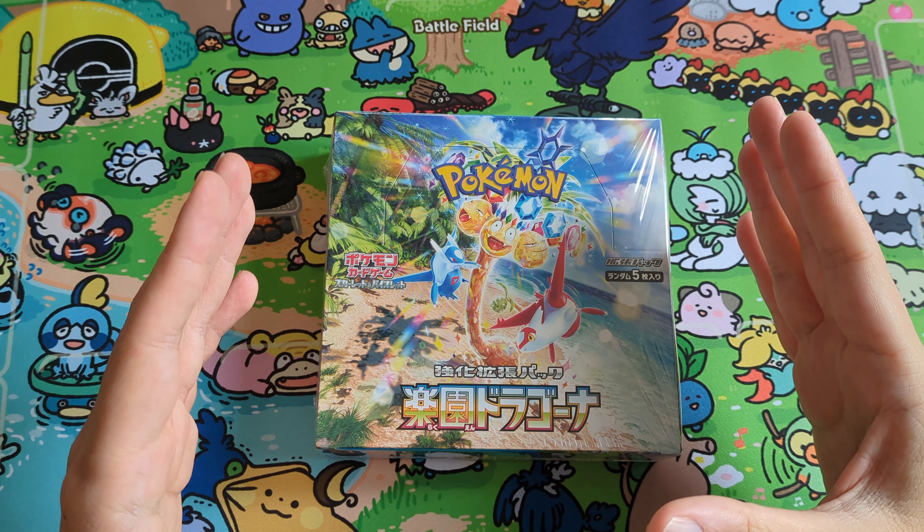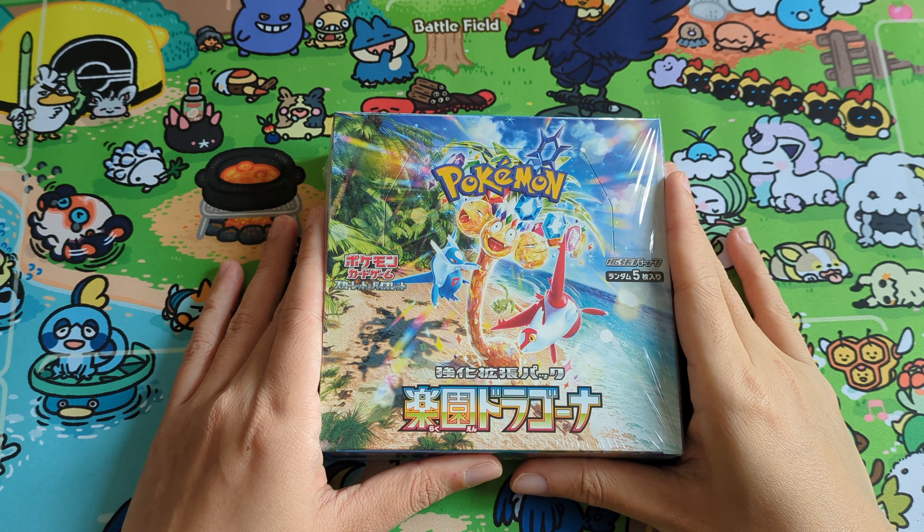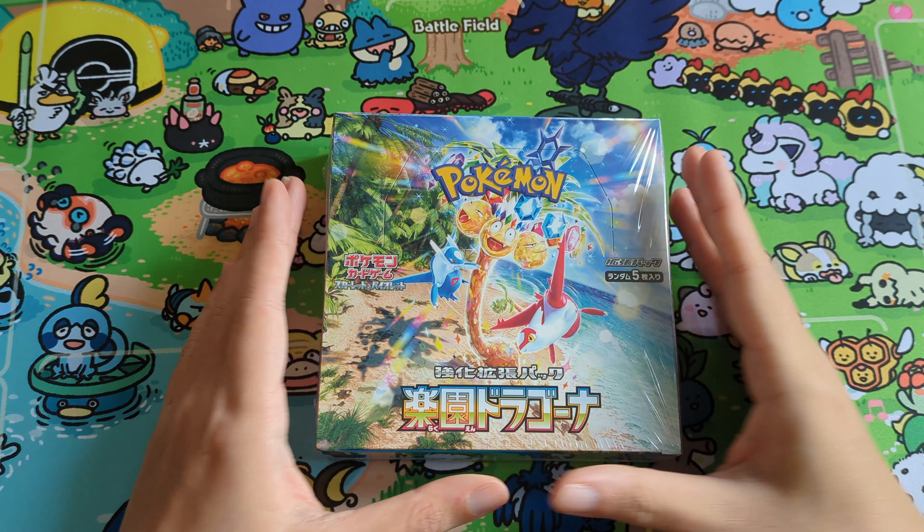What's up everybody, today I got the latest Japanese set called Paradise Dragona and man I'm so excited for this set. I know Scarlet and Violet we got a lot of great sets that came out, but this one really tops it for me. Look at the box artwork — we got Latios, Latias with an Alolan Exeggutor, and this set is the dragon set. In the Chinese calendar this is the year of the dragon. I don't think I've been more excited for a set in Scarlet and Violet than this set, Paradise Dragona. I know we are getting Team Rocket EV Heroes 2.0, Battle Partners, but so far this is probably the most exciting for me right now.